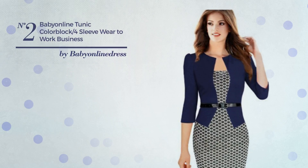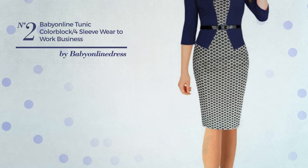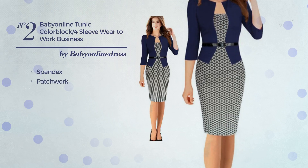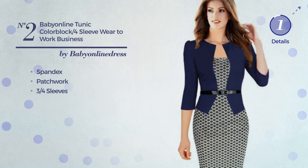Number 2: An All Standing Suit Dress. Featuring a hot design, crafted from elastic spandex, styled with patchwork, this dress includes 3 quarter sleeves. Available in 3 colors.